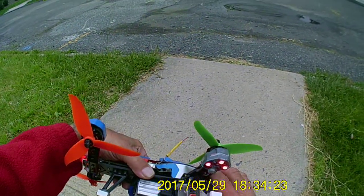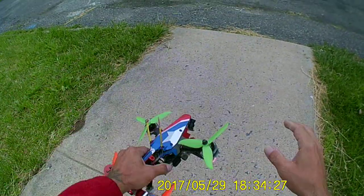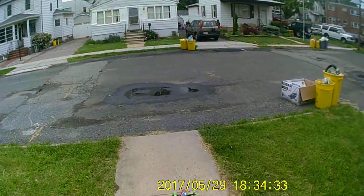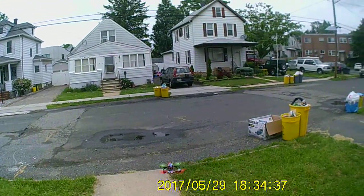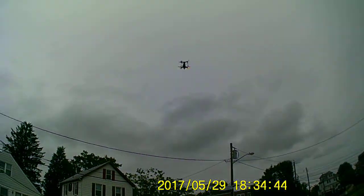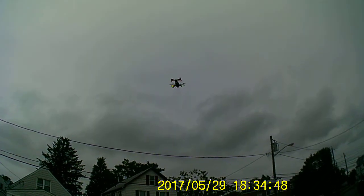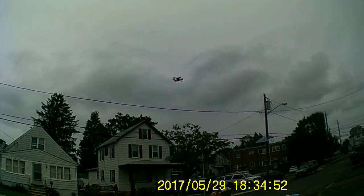That's a stock battery on there. Still got a little bit left. Trying mirror mode — yeah, that's a lot better.